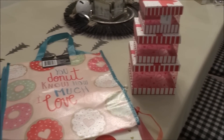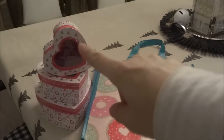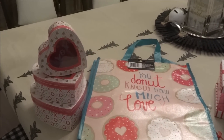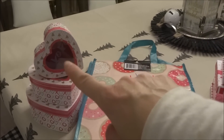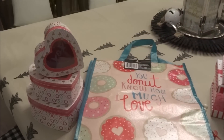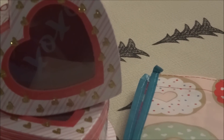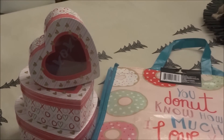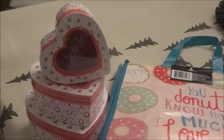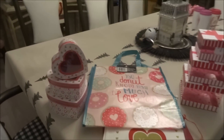I picked up the heart boxes in three different sizes. These have a see-through open window in the front of the box, and on the inside it says XOXO with gold hearts all over it, and XO on the bottom of the heart box as well. They are such pretty boxes.